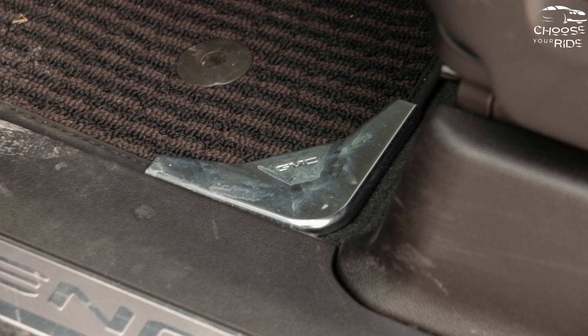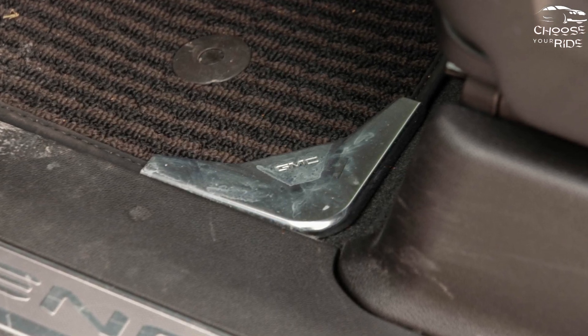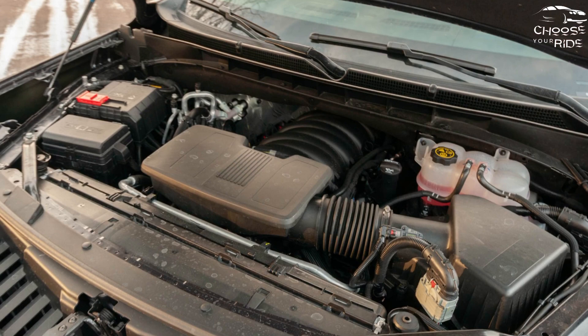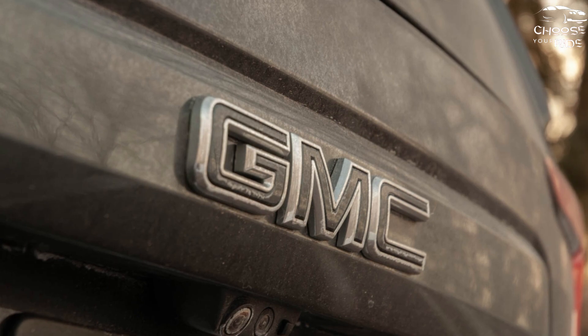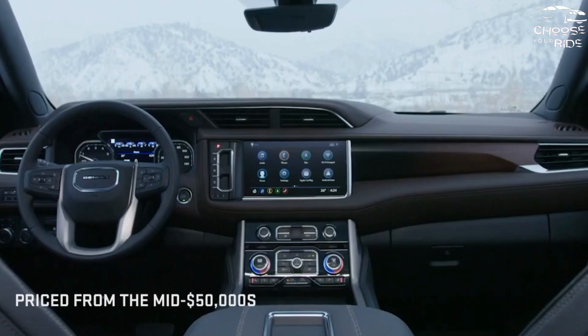Which GMC Yukon should you buy? Our money would be on the SLT, which for $65,995 throws in heated and cooled leather seats up front, large 20-inch alloy wheels, a Bose sound system, and a wireless charger. The AT4 starts above $72,600, though it's hard to resist that model's standard all-wheel drive and strong styling.